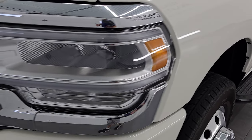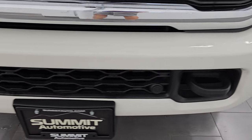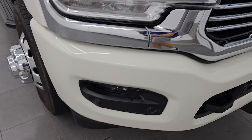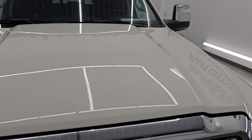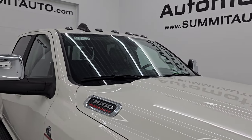I didn't see any dents or dings on the front fender. You do get the LED headlamps, running lights, and fog lights with the Laramie package. You also have the painted front bumper and the chrome-trimmed grille. The hood is absolutely perfect — no major dents or dings — and you do get the cab lights up top.